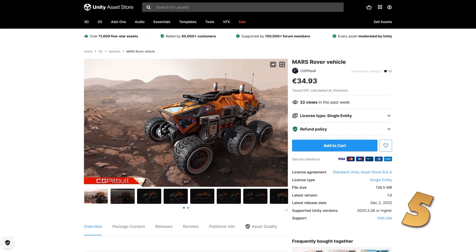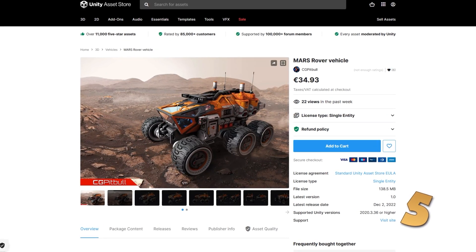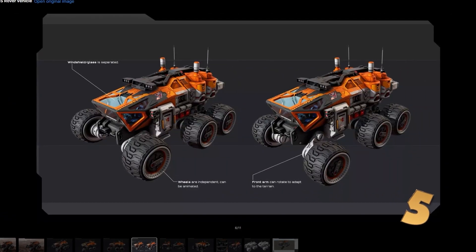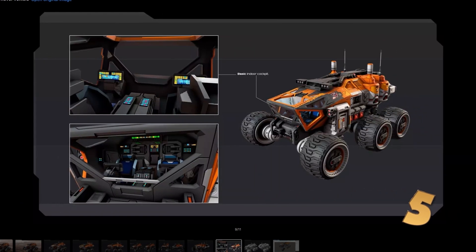Maybe you want something a bit more realistic or sci-fi? If so, here is a Mars Rover vehicle. It's got a very realistic style — I quite like the model, really nice design. It includes both the outside as well as a fully modelled interior.